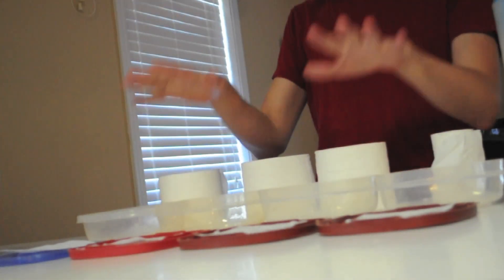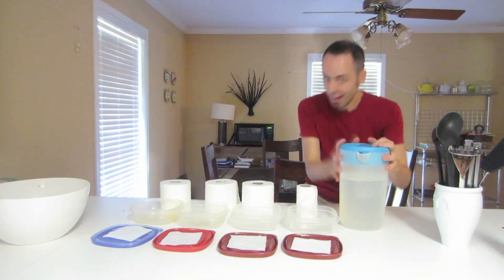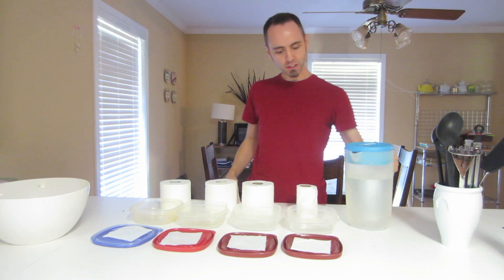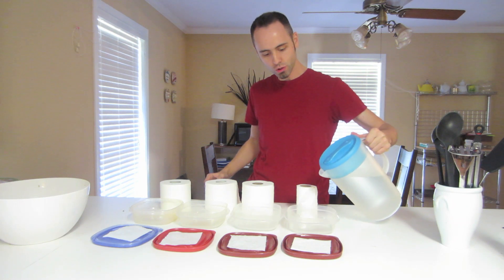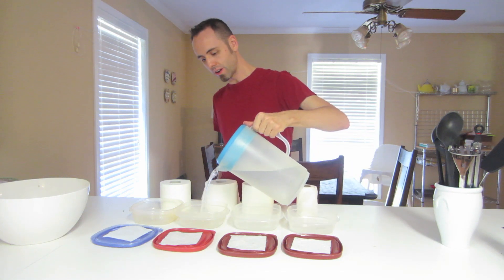You'll need a container for each brand that you want to use. Of course you'll need a sheet for each one, and you're going to need some water. First you just want to pour an even amount of water into each Tupperware.